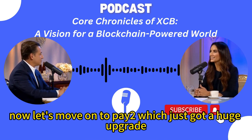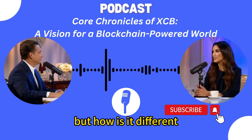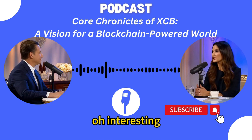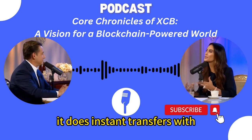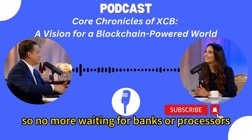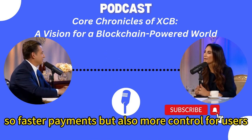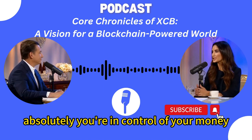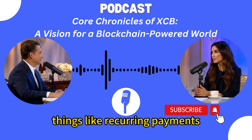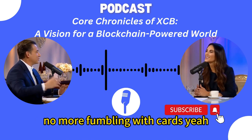Now let's move on to Pay2, which just got a huge upgrade. They're talking about speed and intelligence, but how is it different from all the other payment systems out there? The big thing is Pay2 cuts out the middleman using the Fiddle Kit framework. It does instant transfers with NFC tags, QR codes, simple links, even meta tags. No more waiting for banks or processors — no delays, no extra fees. You're in control of your money. Transactions go straight to the blockchain. There are also recurring payments to make managing your finances even easier. Seven seconds for a transaction — incredible.